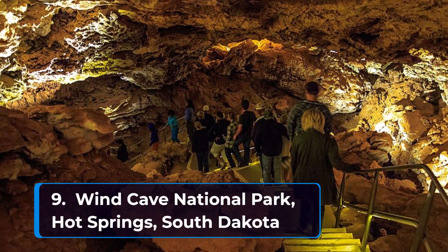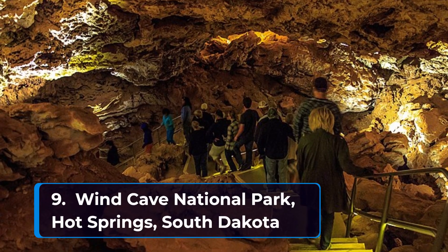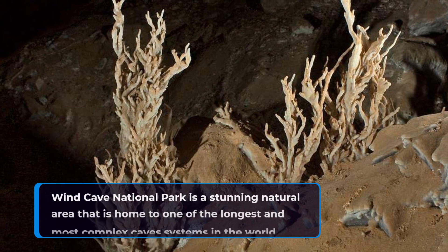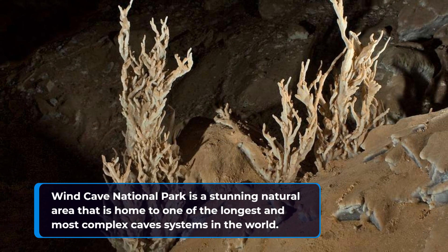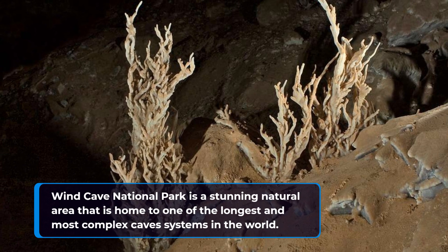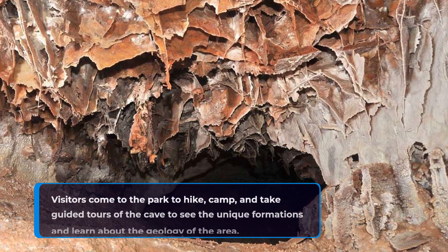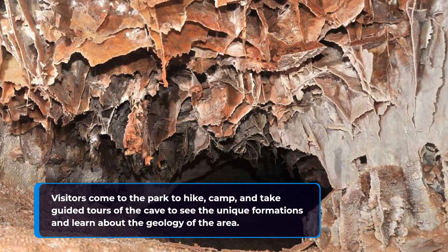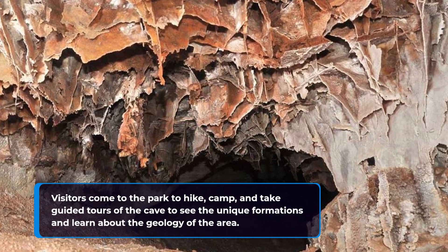Number nine: Wind Cave National Park in Hot Springs, South Dakota. Wind Cave National Park is a stunning natural area that is home to one of the longest and most complex cave systems in the world. Visitors come to the park to hike, camp, and take guided tours of the cave to see the unique formations and learn about the geology of the area.